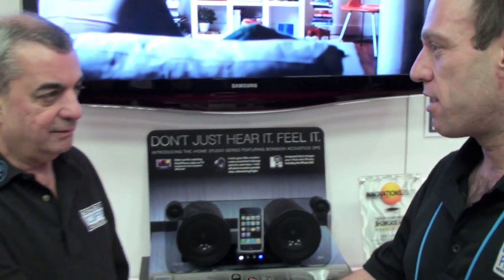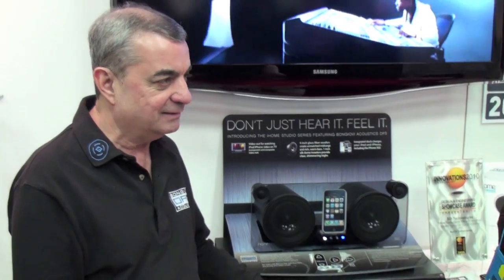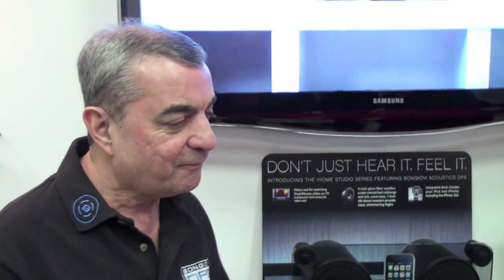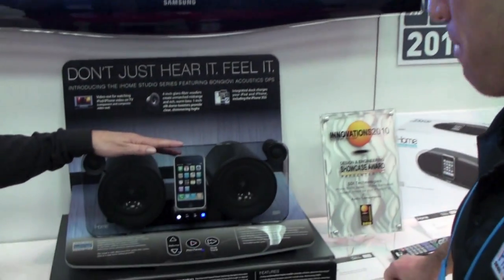Tony, thank you for taking some time. I know you're in high demand today. I'm going to take the time for you guys because I know your website — and I actually go there. We appreciate that. Tony, tell us a little bit about Bon Jovi Acoustics and the IP1.